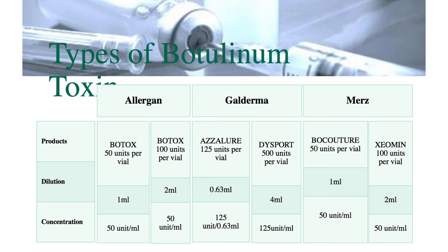Allergan make Botox. That's the one we know, that's the one we've heard of. But many patients who say they think they have Botox treatment aren't actually treated with Botox — they're treated with the botulinum toxin from one of the other manufacturers.